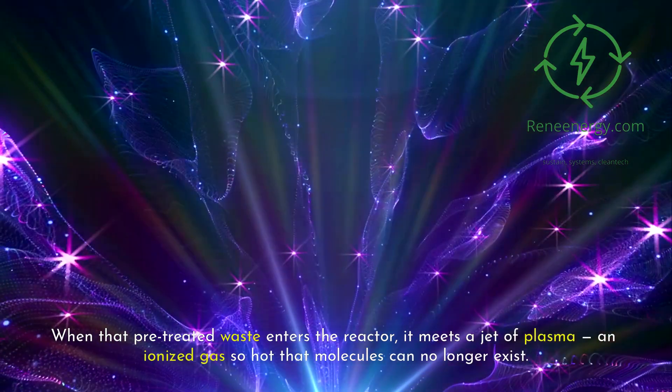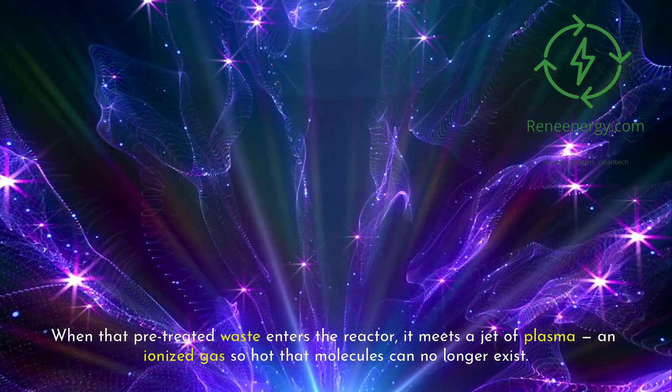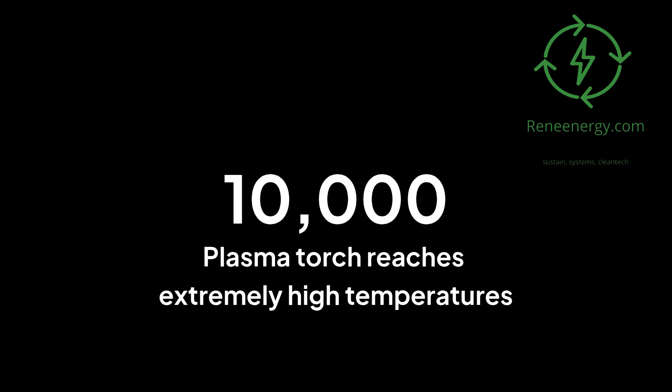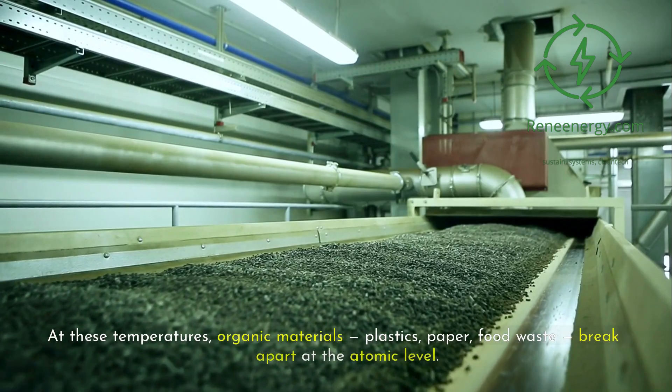When that pre-treated waste enters the reactor, it meets a jet of plasma — an ionized gas so hot that molecules can no longer exist. Created by a plasma torch, this jet reaches temperatures of 5,000 to 10,000 degrees Celsius. It's a man-made bolt of lightning, harnessed and directed with surgical control.